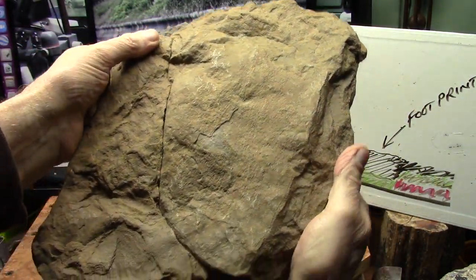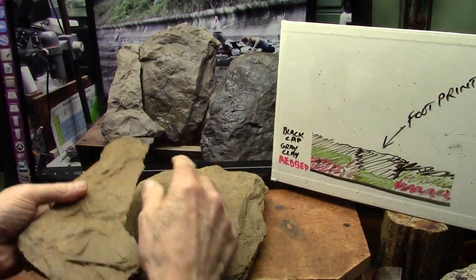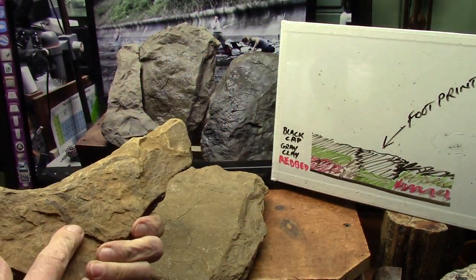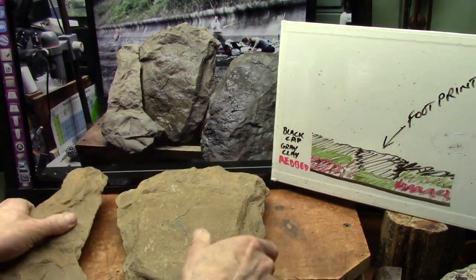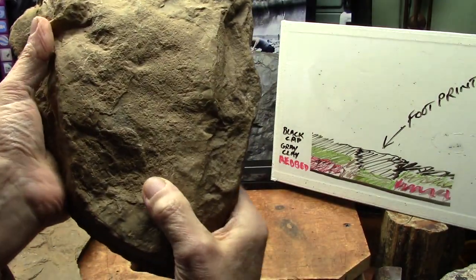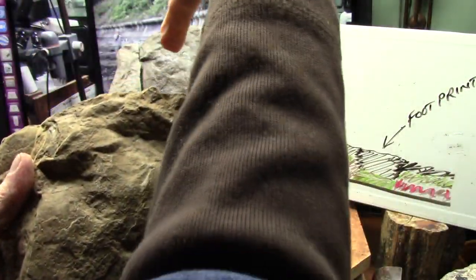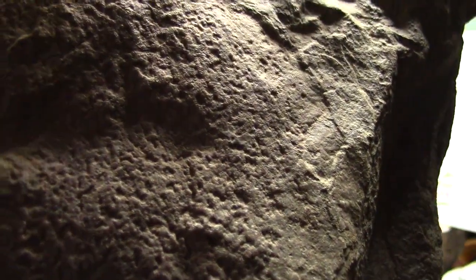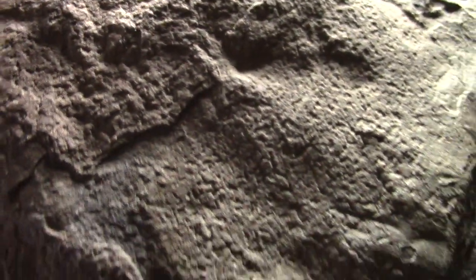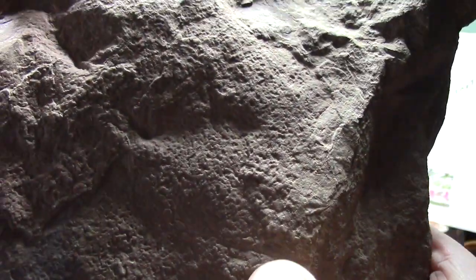If you can think of a different explanation, I'd love to hear it. Both the red bed and the gray clay were wet at the same time when the guy was running — his heel hit here and looped like that and continued on. These little 'suck-ups,' those tiny dimply-looking things, all pulled up because everything was wet at the same time. That's the edge of his foot.